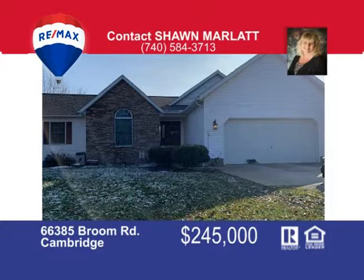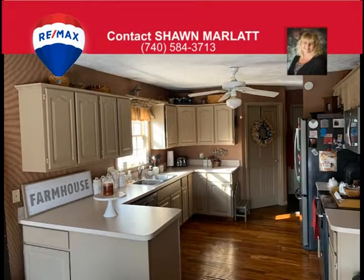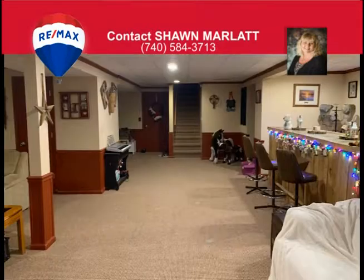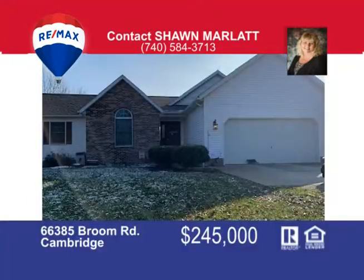Cuddle against the brick fireplace in this three-bedroom, two-full-bath ranch home with full partially finished walkout basement with bar area and family room. There's an open dining room off the spacious kitchen with new appliances, first-floor laundry, and beautiful hardwood floors throughout. The French doors lead to a private deck and large entertaining area with a playset and a fire pit. The master has a large walk-in closet with full bath and skylight. Two-car attached garage and two-car detached garage. Situated on 2.7 acres at the edge of town. Call Sean Marlatt today at 740-584-3713.